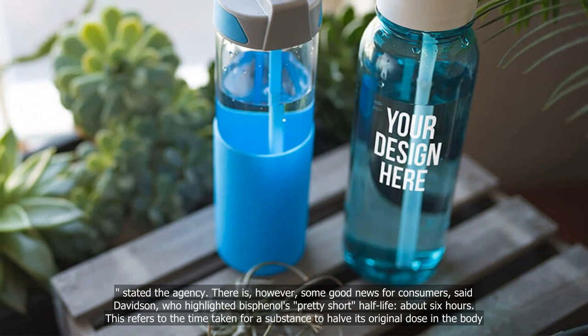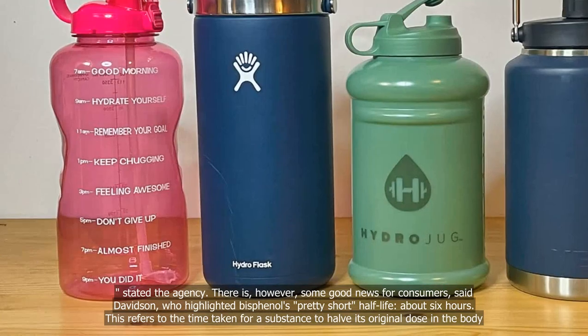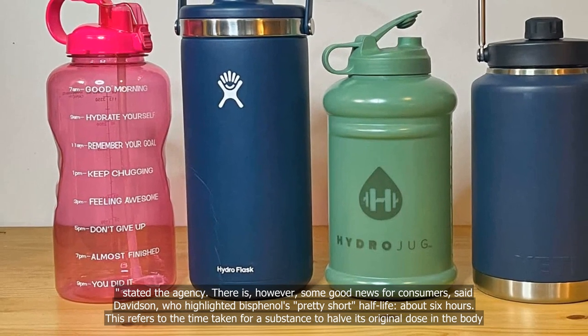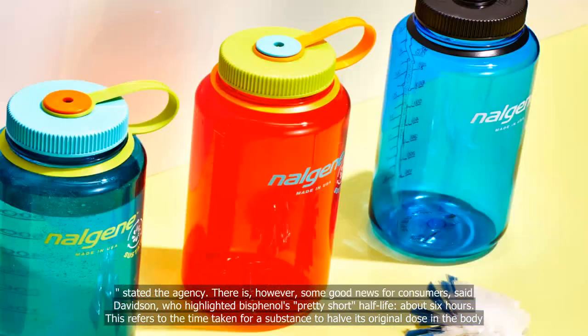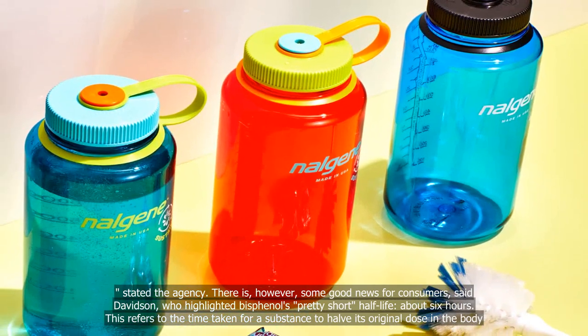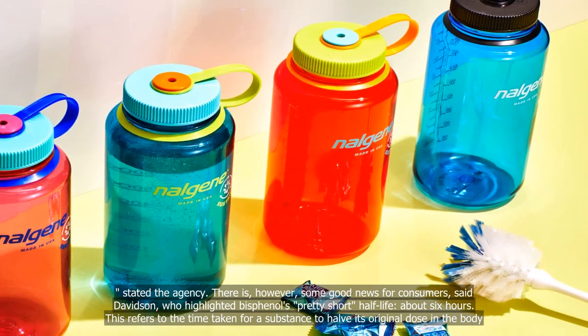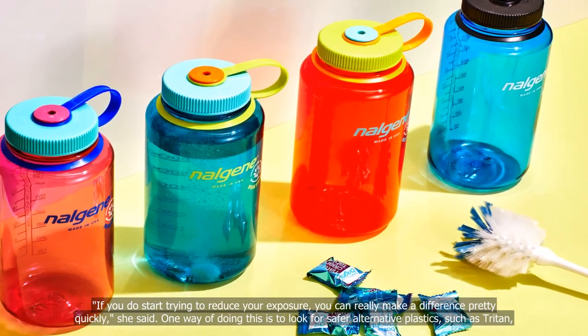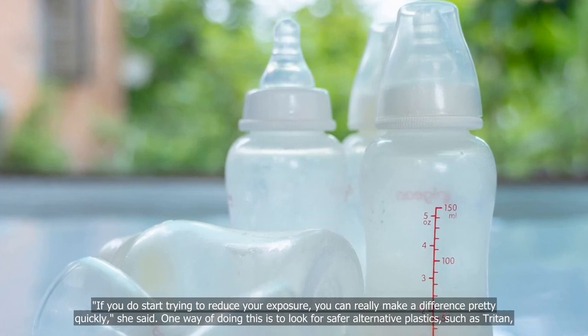There is, however, some good news for consumers, said Davidson, who highlighted bisphenol's pretty short half-life — about six hours. This refers to the time taken for a substance to halve its original dose in the body. If you do start trying to reduce your exposure, you can really make a difference pretty quickly, she said.